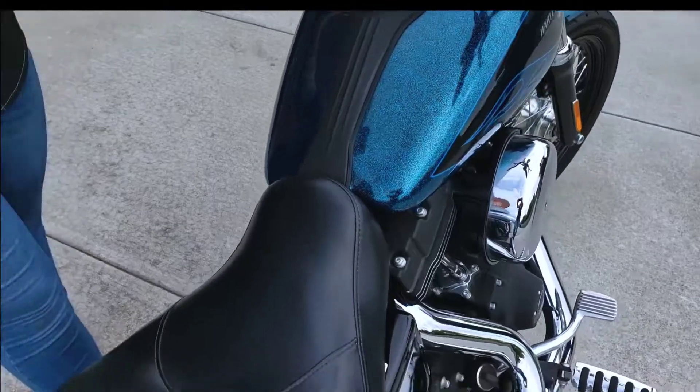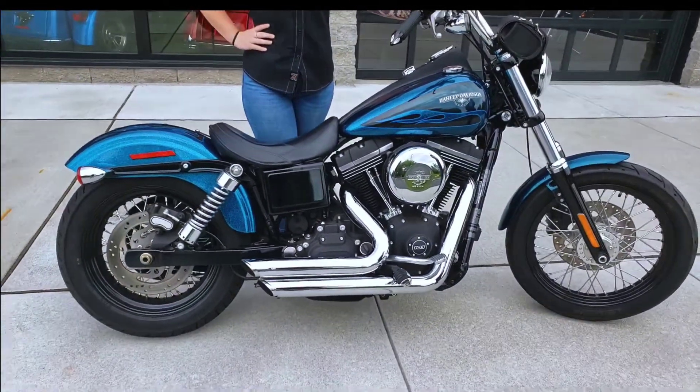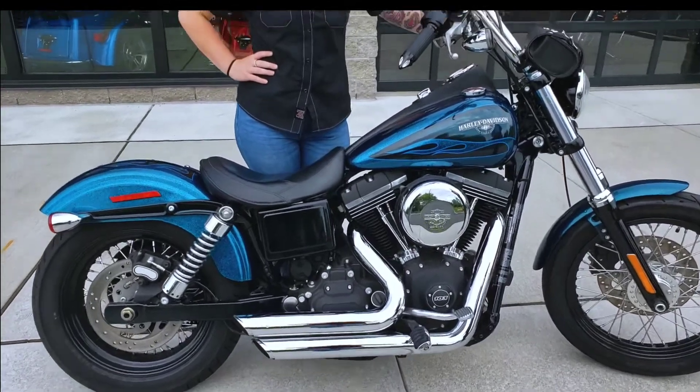So if you're interested in this or any of our other great selection of new and pre-owned Harleys, visit us at KeystoneHD.com or come and see me and my friends at Keystone Harley-Davidson, Lehigh Valley's premier Harley-Davidson dealership.